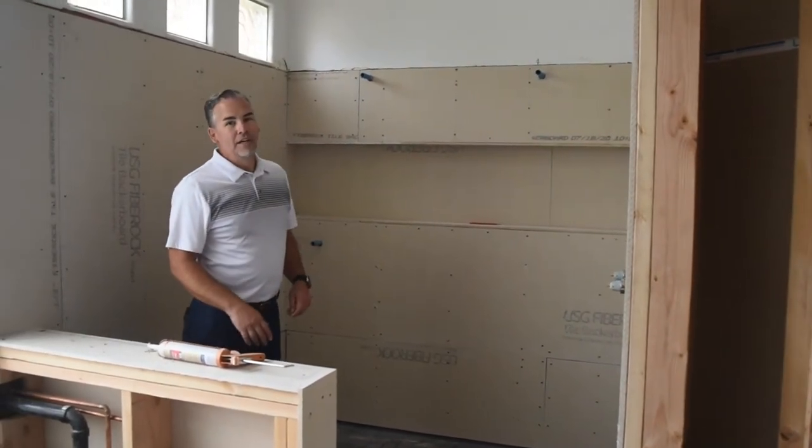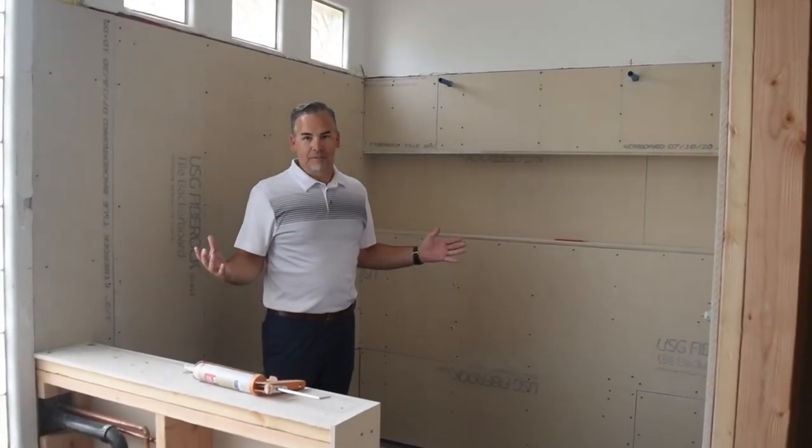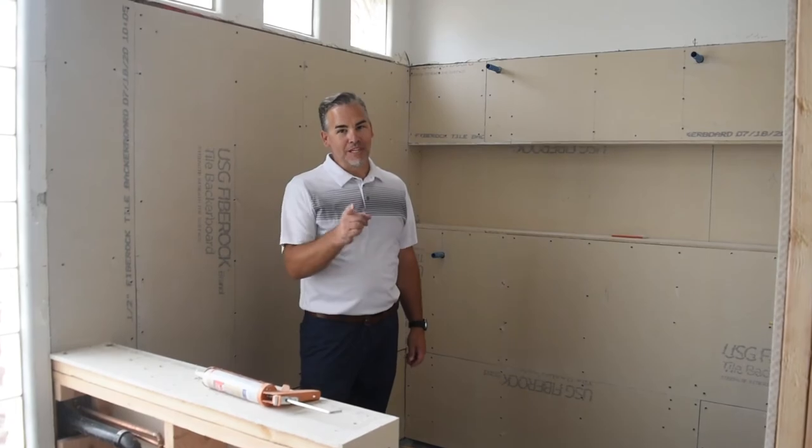Got a huge niche here. As you can see, it's just a killer space. Stay tuned to see what it's going to look like in the end.